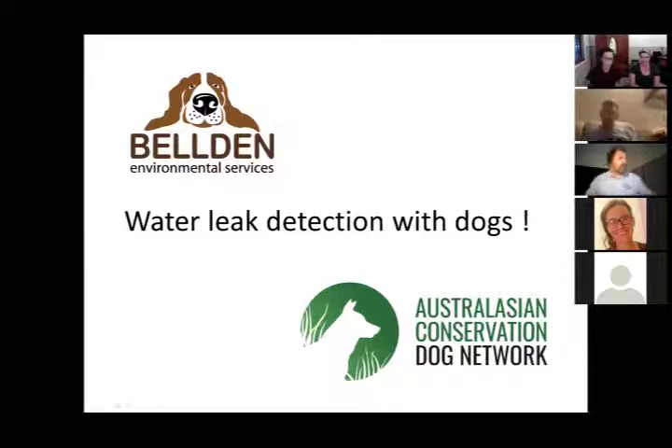Thanks very much. My name is Dennis Gannaway, I own Building Environmental Services. Also on the line is Ryan Lowry. We're going to run through a couple of things: we'll go through the history of our little organization, how we got into water, and then take you through an example of the dog and his work with water.